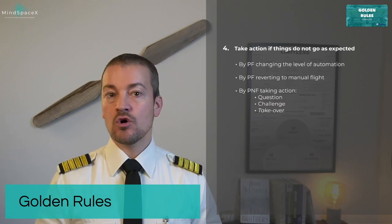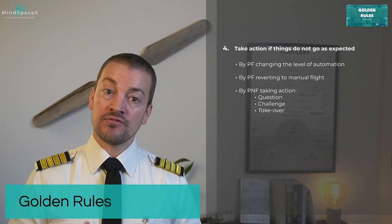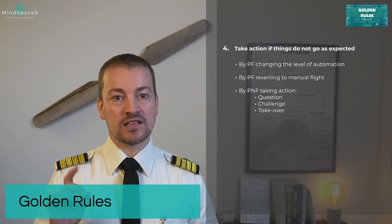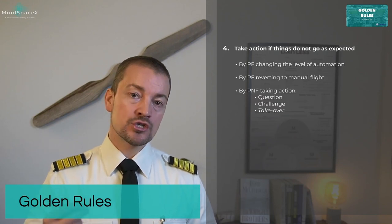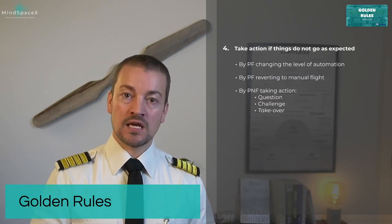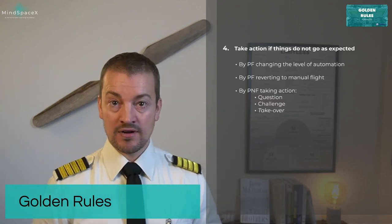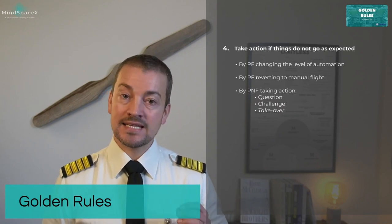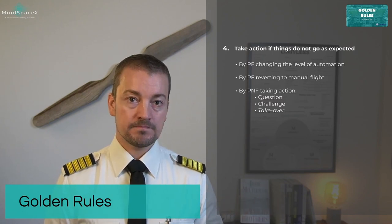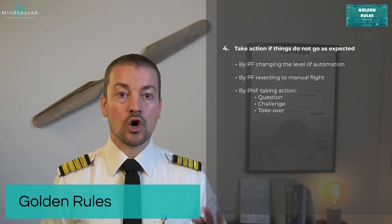The pilot flying can take over by changing the level of automation, even reverting to manual flying if required. The pilot non-flying also has an active role here — you are not simply sitting passively watching. This golden rule applies to you as much as to the pilot flying. The PNF can take action by questioning what's going on, then challenging what is going on, and finally taking over.